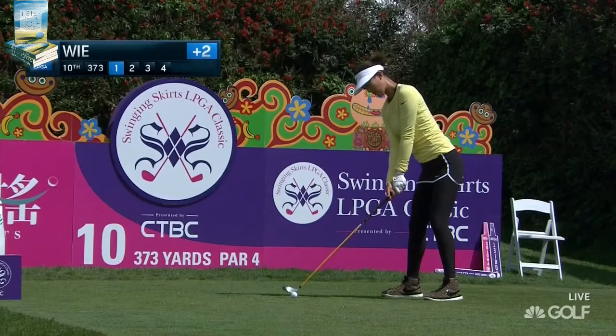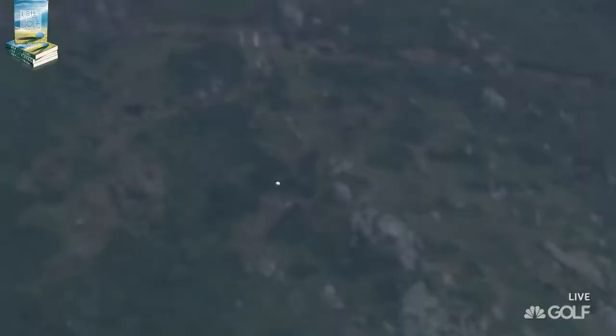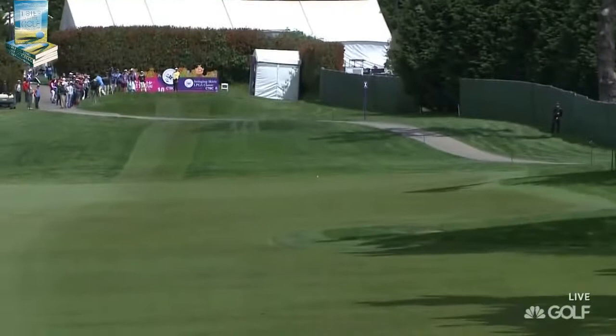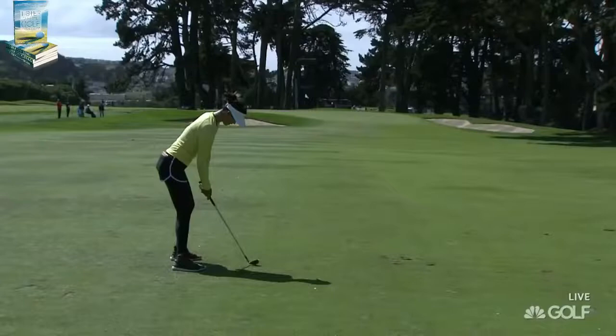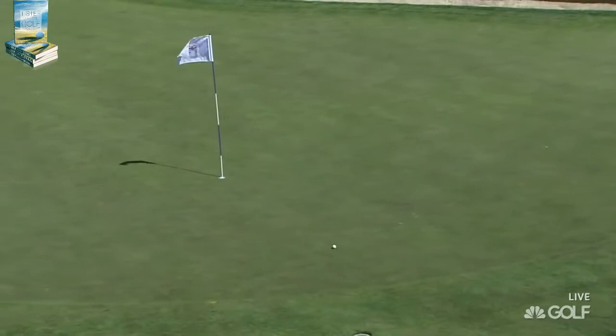Check out the sneaks today. This is the 10th tee, a really tight driving hole, and not surprising to see Michelle just using the three-wood there. Fellow Stanford Cardinal following her today — the Stanford women's golf coach Ann Walker is out here, and Mariah Stackhouse is out here following today.